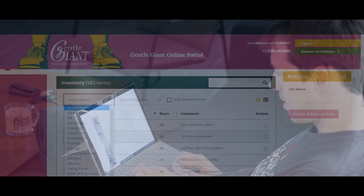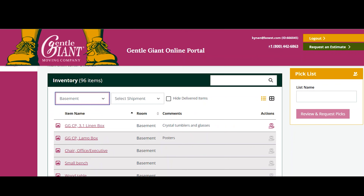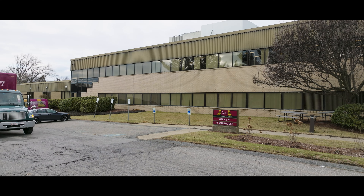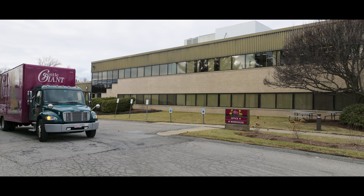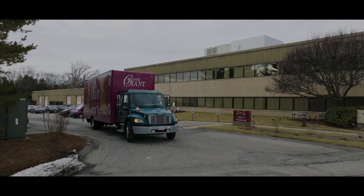Once your belongings are carefully loaded and stored, you can view your items remotely via the electronic inventory system. The inventory screen shows a detailed list of your items, alongside photos and clear descriptions, reducing the time and effort to access individual items in the future.